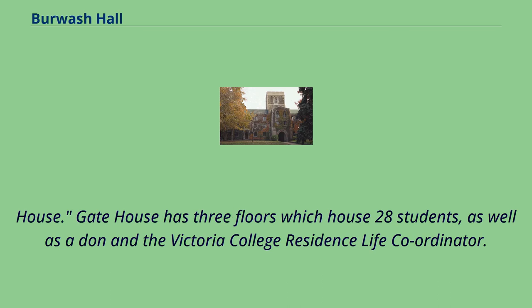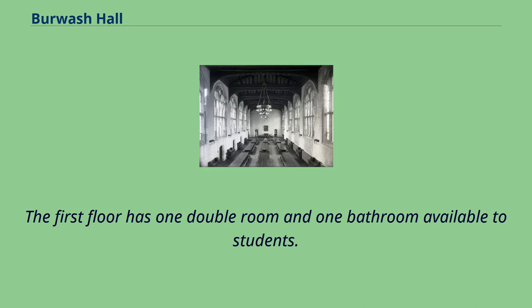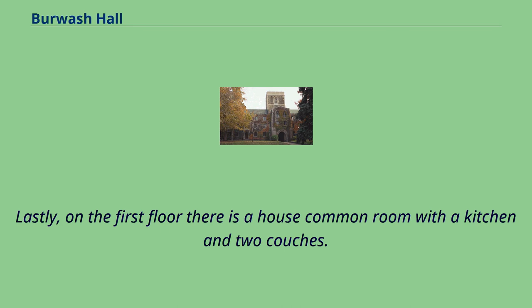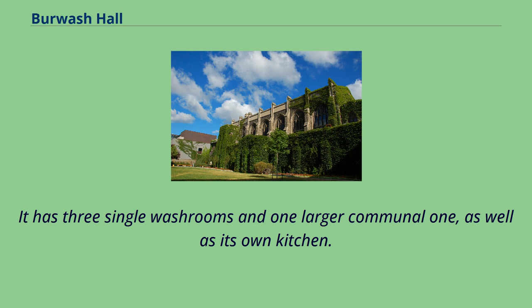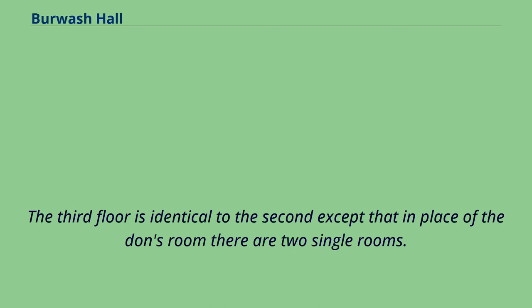Gate house has three floors which house 28 students, as well as a don and the Victoria College residence life coordinator. Above the gate there is a tower that rises three stories higher and has a turret-style roof. The first floor has one double room and one bathroom available to students. About half of the floor is taken up by the apartment of the residence life coordinator. On the first floor there is also a house common room with a kitchen and two couches. The second floor has three double rooms and seven single rooms, three single washrooms and one larger communal one, as well as its own kitchen. This floor is home to the residence don, who has a larger room with a private washroom. The third floor is identical to the second except that in place of the don's room there are two single rooms.